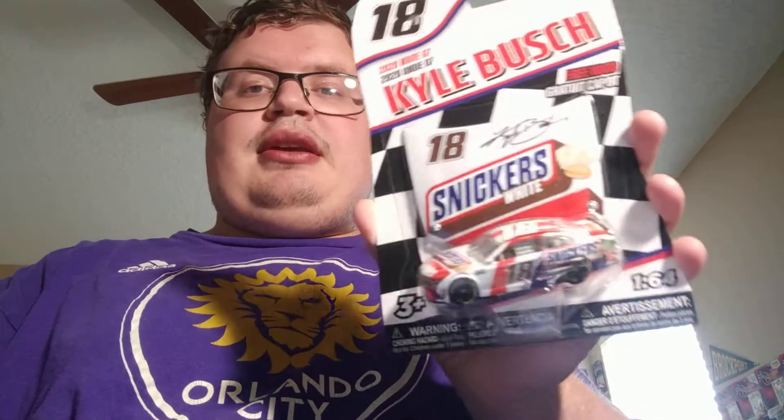Probably wouldn't be safe, but I like opening my cars more than anything. I also got some other holdovers from the other Christmas haul: Kyle Busch's Sneakers White car from Wave 7, and also Kurt Busch's Gear Watch Chevy Camaro as well.